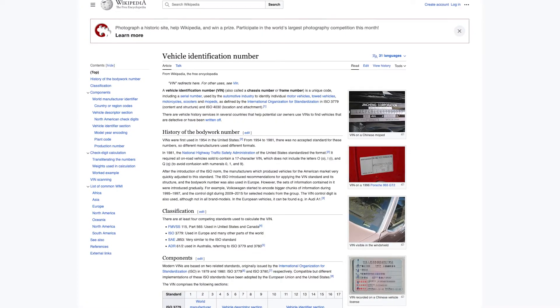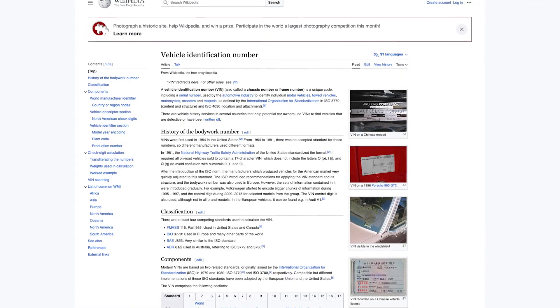If you really want to geek out on this subject — how the VIN system came to be, its permutations, what it looked like before 1981, what other countries do, how they compare — check out the Wikipedia link below so you can be the most informed conversationalist at your next pool party.